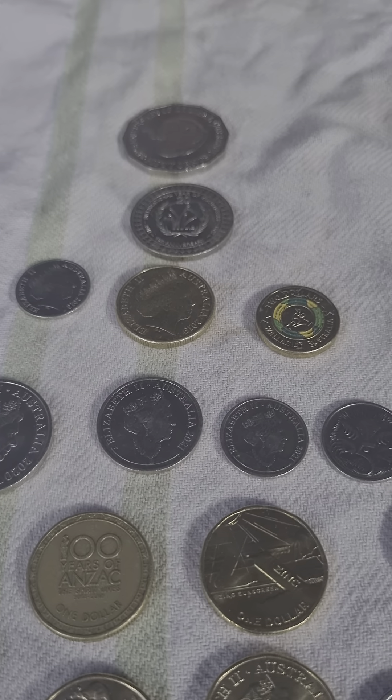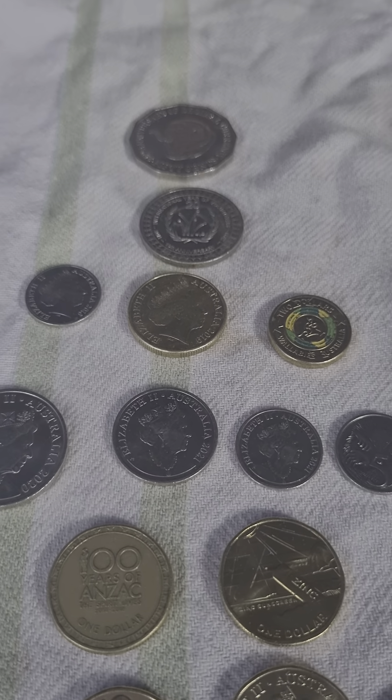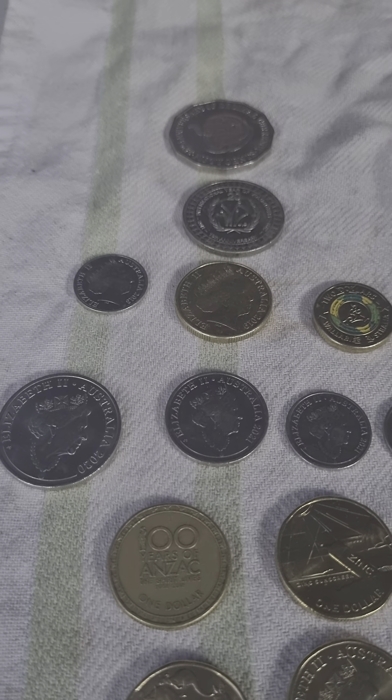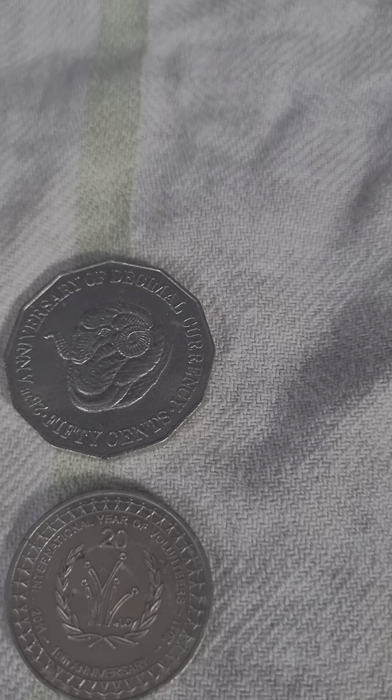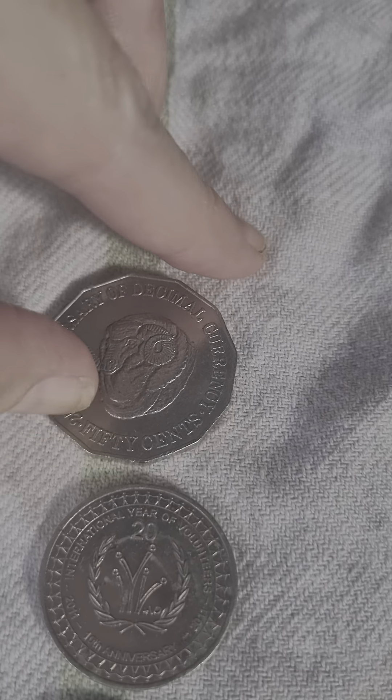Tomorrow being Thursday the 30th of May. Alright, so let's see what I got this week. Starting at the top here — the beloved RAM, pretty nice condition, 1991. 4.7 million of those were made.